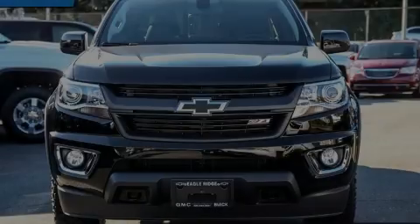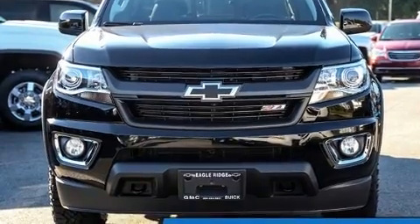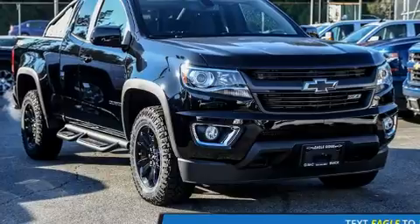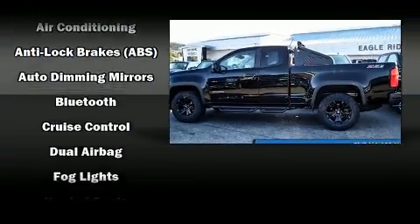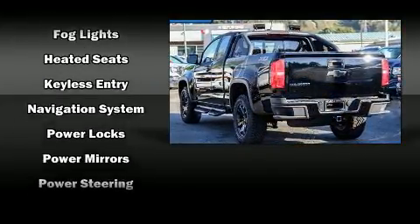Sensibility and practicality define the 2016 Chevrolet Colorado. A wealth of standard features means that you no longer have to sacrifice — like heated seats, a trip computer, an automatic dimming rearview mirror, an outside temperature display, skid plates, and power seats.